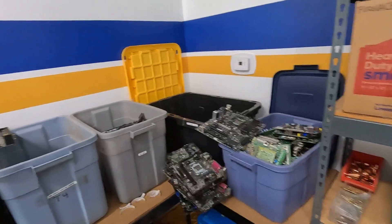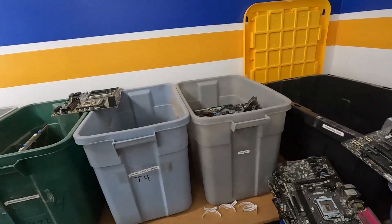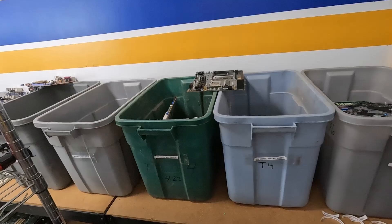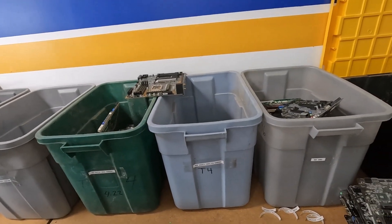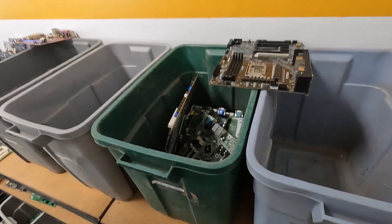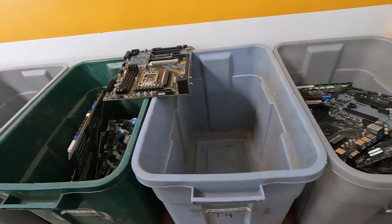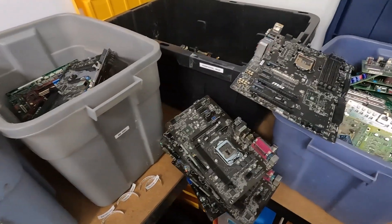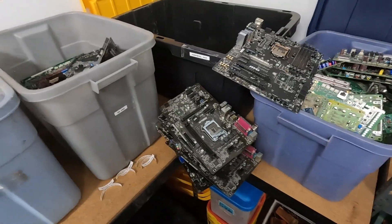Hey Scrappers and Recyclers, it's Sharkscrapper. I am busy reorganizing and re-binning my motherboards. Why? Because my primary buyer, boardsort.com, has just reorganized their motherboard categories. They did it for a very good reason, which we're going to take a look at, but it just means I'm going to have to do a little reorganizing. Come on, let's dive in and understand what's going on with the value of motherboards.